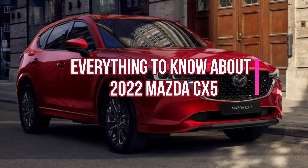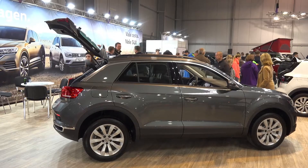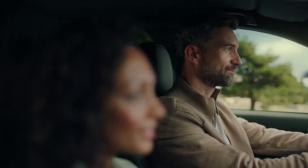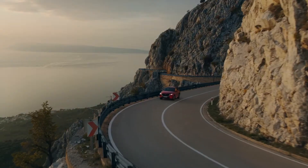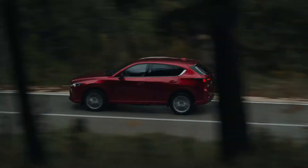Everything to know about the 2022 Mazda CX-5. Other small SUVs will be much more capacious, but the 2022 Mazda CX-5 is a top choice for performance-oriented enthusiasts. The 2017 edition year's improvements, along with a modified foundation and powertrain, will make it even more enjoyable to ride.